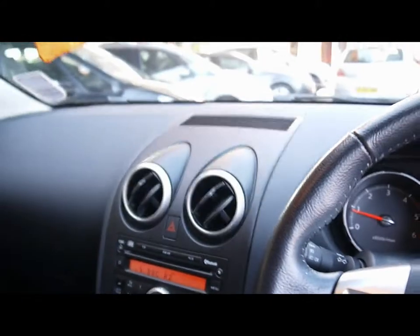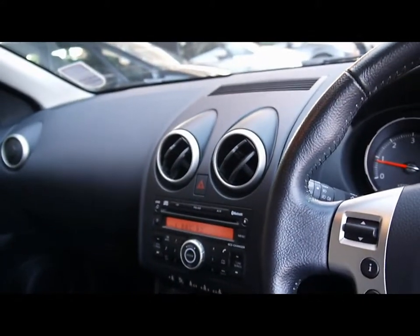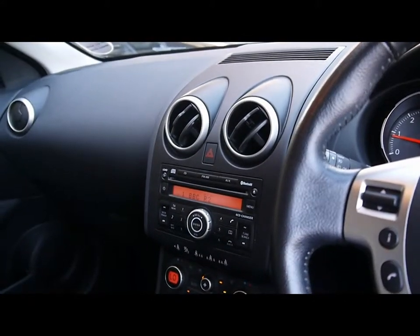A brief reminder as well: all of our cars are RAC inspected and price checked on a weekly basis. If you'd like any more information, please don't hesitate to give us a call.